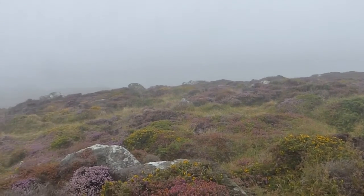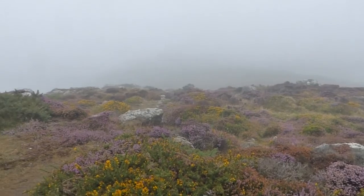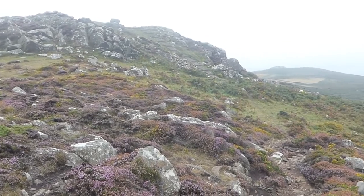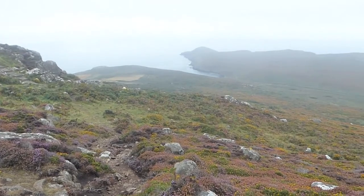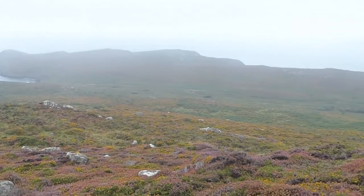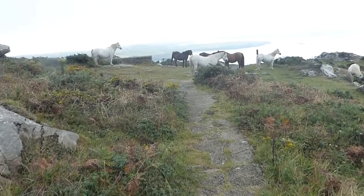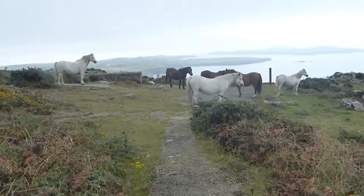Not much to be seen in the way of views, so we're going to go back down and have a walk along the coastal path. We're on our way back down from the summit now. The mist is beginning to lift I think, and there are good views of the coast ahead.